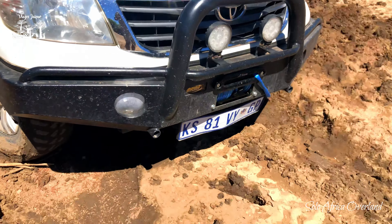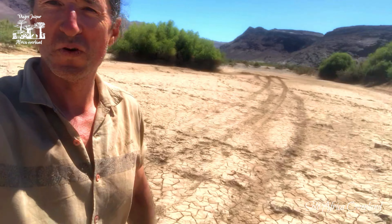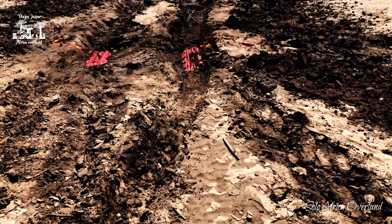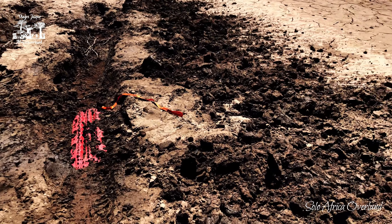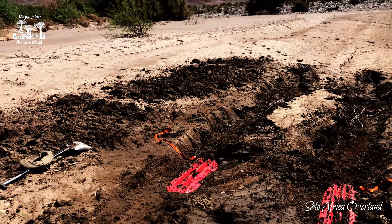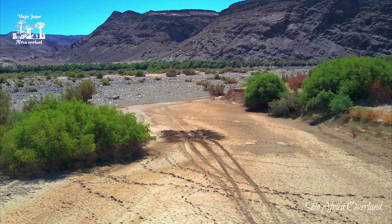Now let's use the MaxTrax and hope for the best. Look at that! I hope that leaves a signal for the next one who tries to come. I don't know whether to take my truck out or start mining here. Look at me — full of mud. This black cotton soil is the worst. I'm going to take a shower before I continue.